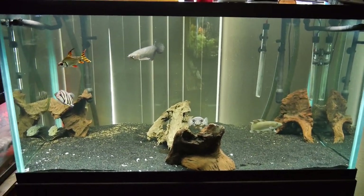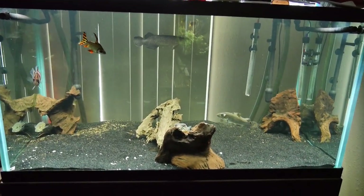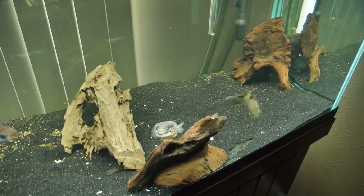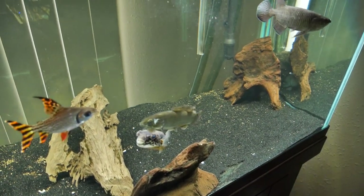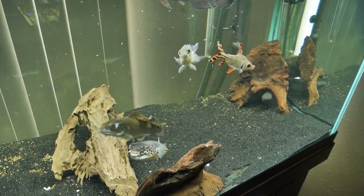That new fish kind of hides, so I'm gonna take some bloodworms and just kind of jingle them in the tank and let them melt down here. Once the bloodworms start flowing through the tank, that ripsaw catfish and that fat sleeper goby should both come out.